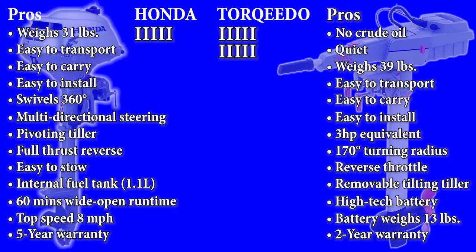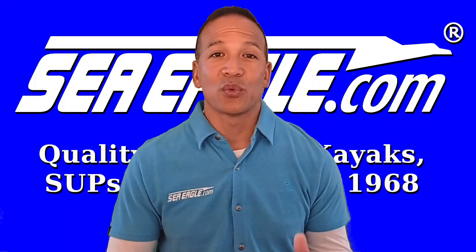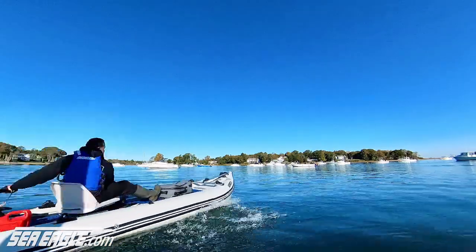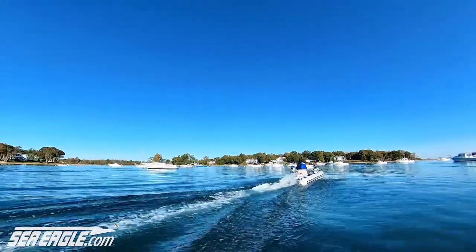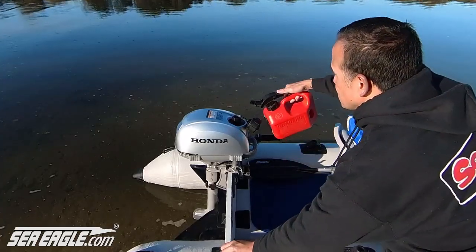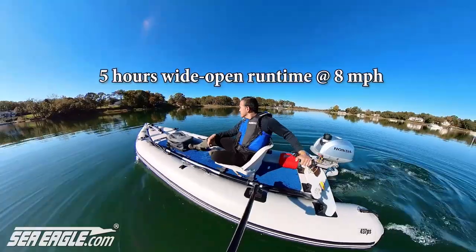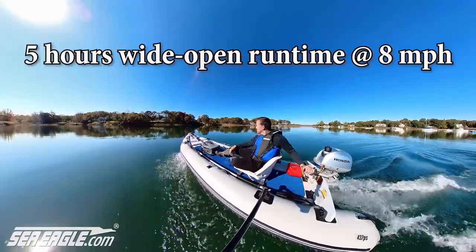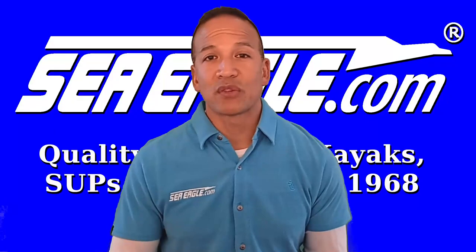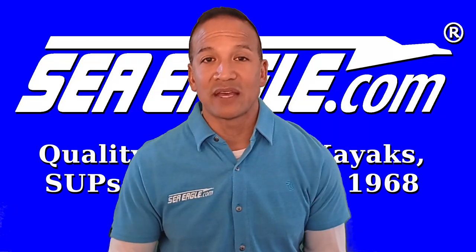So on paper, it seems that Torqeedo beats out Honda 10 to 5. However, in my honest opinion it really comes down to what you're trying to achieve and your budget. The things I love about the Honda 2.3 are power, speed, range, and efficiency. I can literally run wide open as far and as long as I want as long as I bring enough fuel — and it doesn't take much. A simple 1 gallon gas can will extend your range by 4 times. So if you don't mind dealing with gas, maintenance, and a little bit of engine noise, the Honda 2.3 4 stroke gas outboard is the way to go.